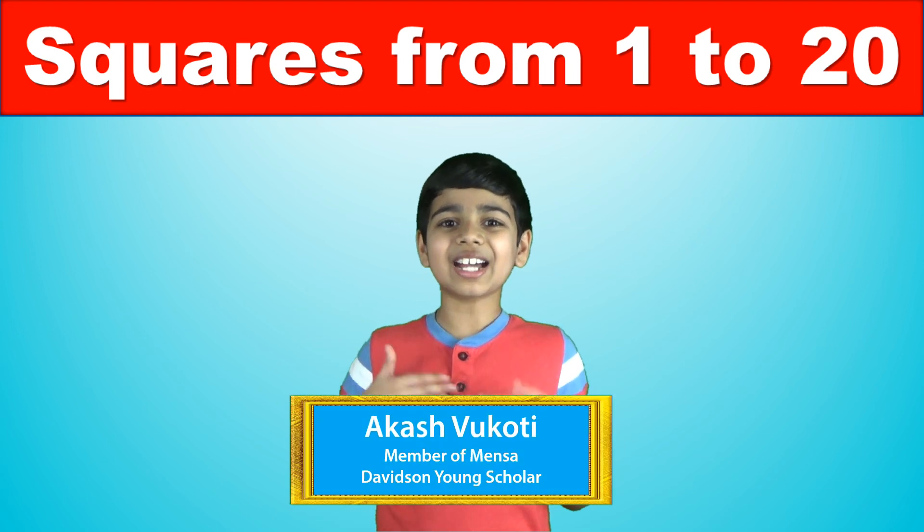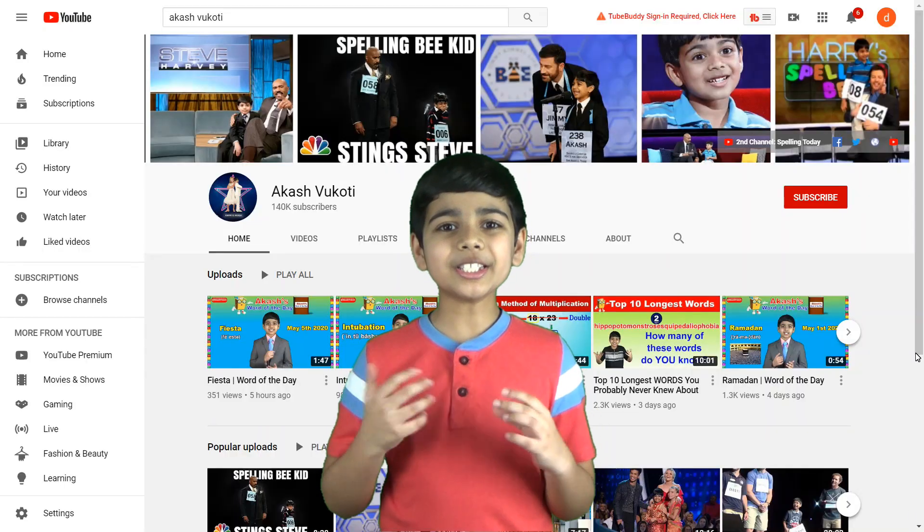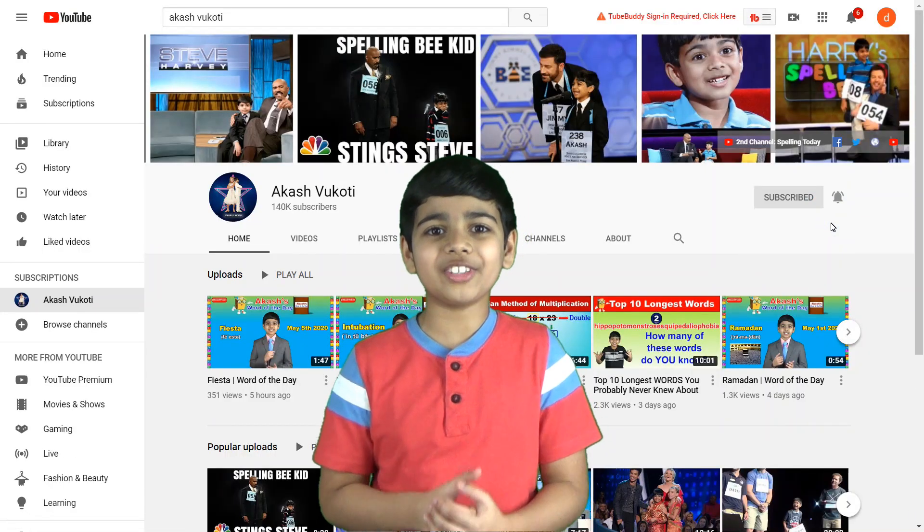Hello friends, I'm Akash and welcome to my YouTube channel. Please subscribe to my channel and click the notification bell for more videos.